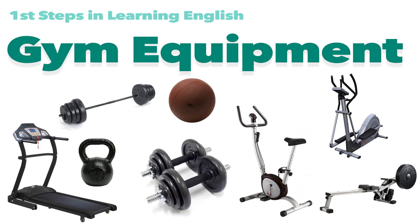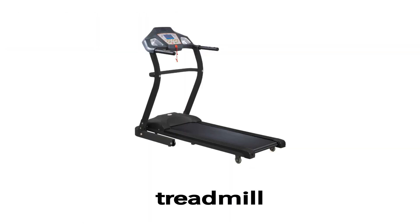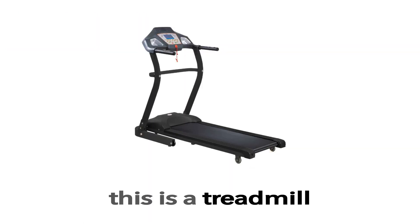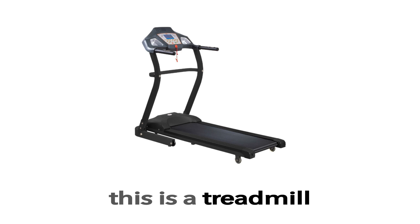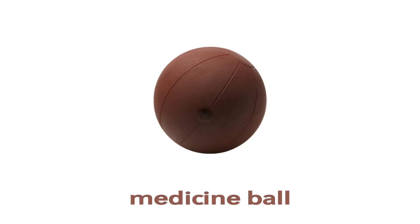First steps in learning English: gym equipment. Treadmill. This is a treadmill. What is this? This is a treadmill.